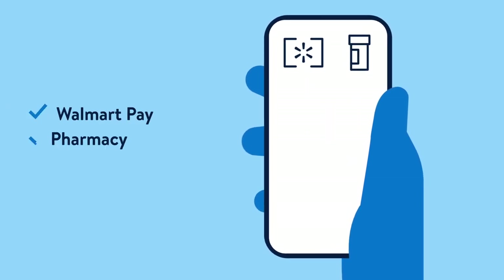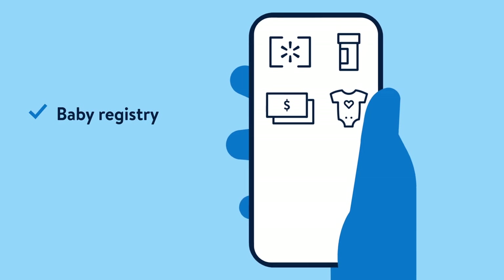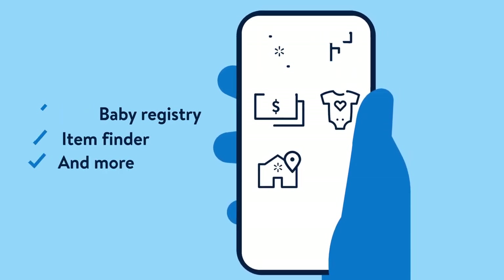Pay with your phone, manage your prescriptions, transfer money or pay bills, find a baby gift, or make in-store shopping faster and easier.